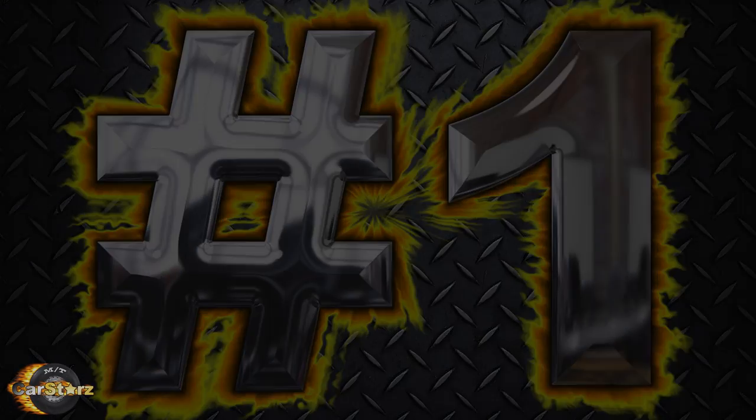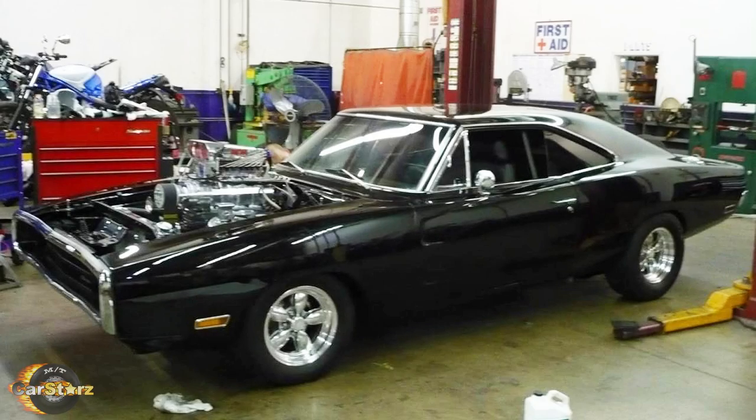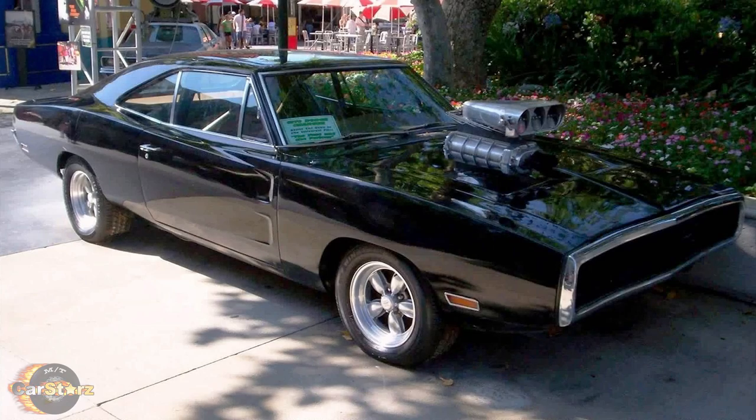Fact number one. There were four different modified Dodge Chargers used throughout the film. Some were originally 1970 models and some were converted into 1970 models from 1969 Chargers. Two Chargers were used for close-up and actor-driven shots, and the other two Chargers were used as stunt cars.